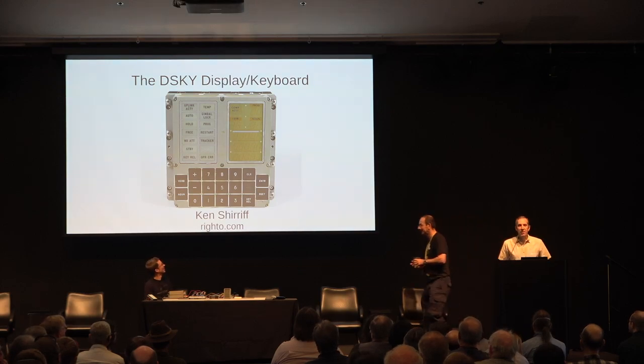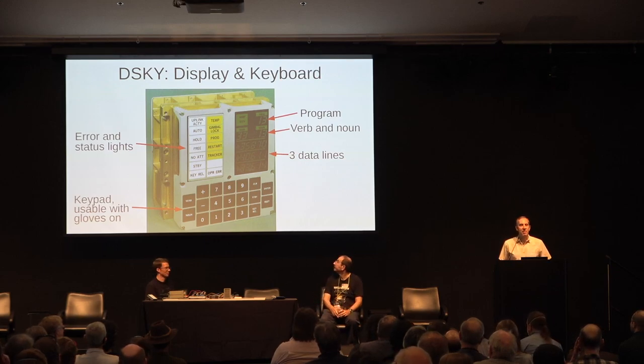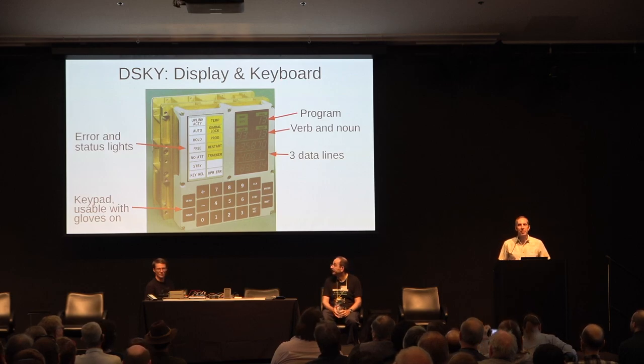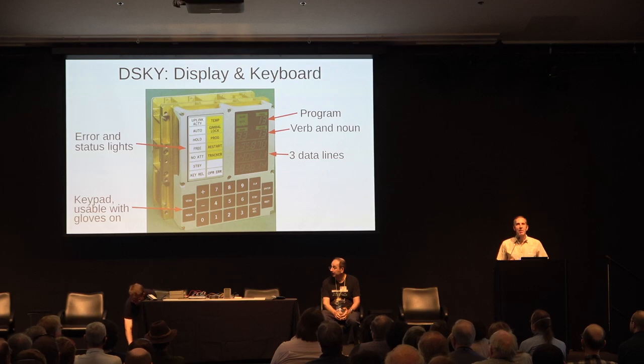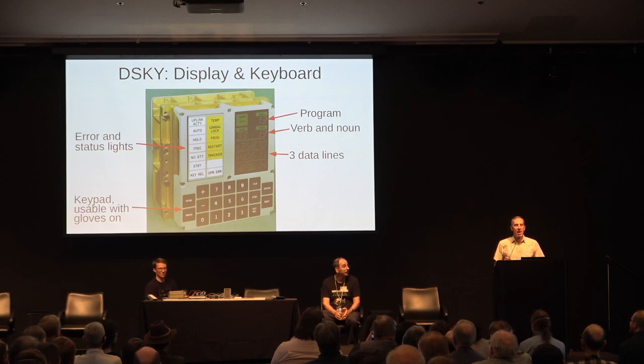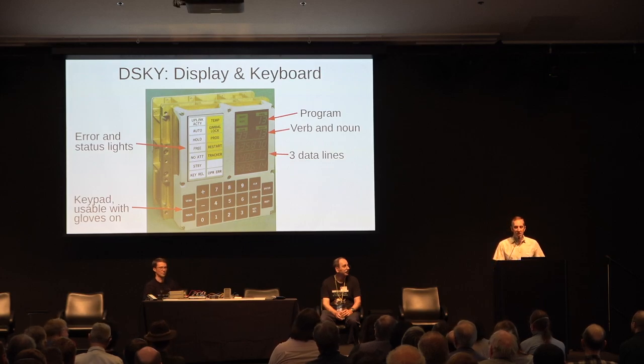I'm going to talk about the DSKY — the display keyboard — and what we have on the table over there. Back in the 60s, most computers were punch cards, batch mode. But for Apollo, they wanted something interactive. The DSKY was the main way the astronauts would interact with the computer — a very cutting-edge thing for the time. The DSKY had three main parts: in the upper left, your error and status lights; at the bottom, a big chunky keyboard designed with large buttons so the astronauts could push them with space gloves on; and on the right, the electroluminescent display.